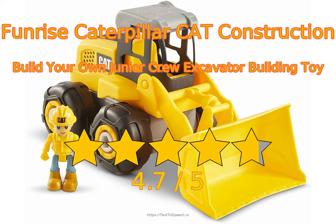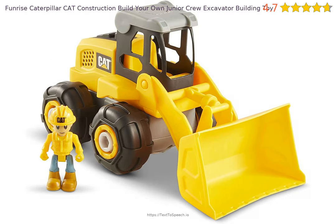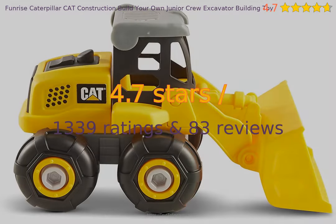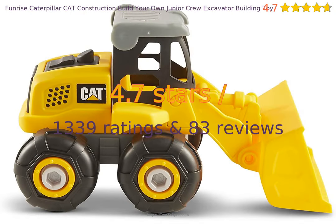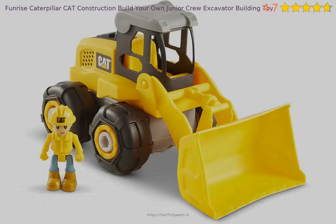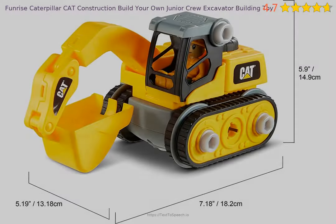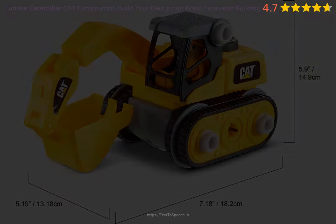Funrise Caterpillar Cat Construction Build Your Own Junior Crew Excavator Building Toy in-depth reviews. This product has 4.7 stars based on 1,339 ratings and 83 reviews. 93% of customers have overall ratings of 4 or 5 stars, while ratings of 1 or 2 stars account for 2% of all reviewers.